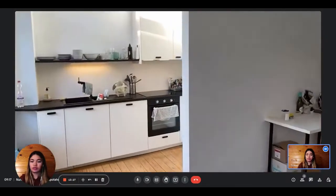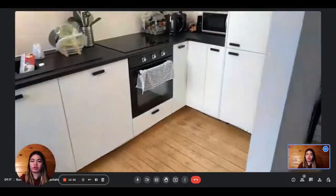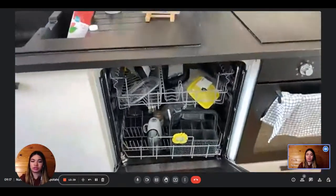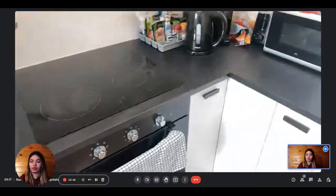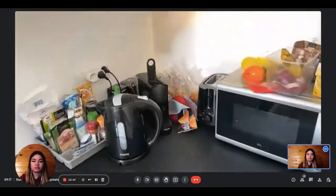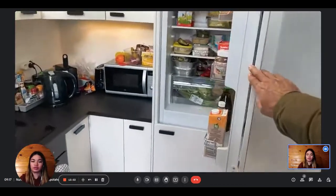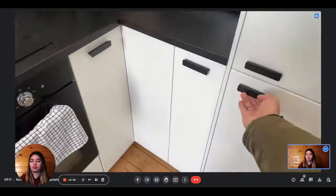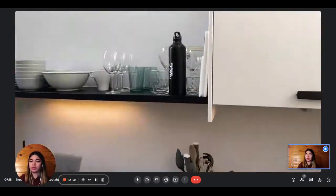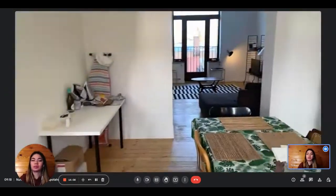You also have the kitchen behind, which is very modern. It is fully equipped with everything you need to cook and heat. You have the dishwasher, the oven with the stove, a microwave, kettle, coffee machine, and toaster. There's also a fridge with the freezer underneath. It's very spacious with plenty of storage.